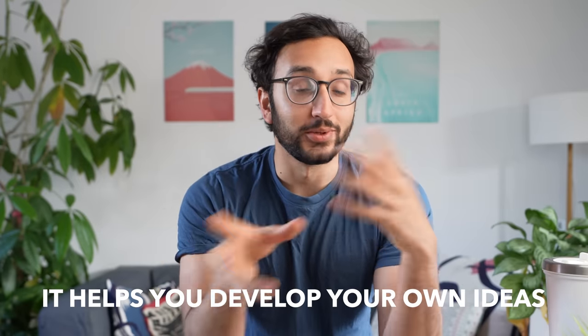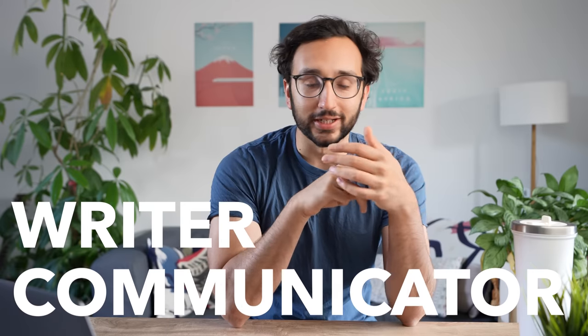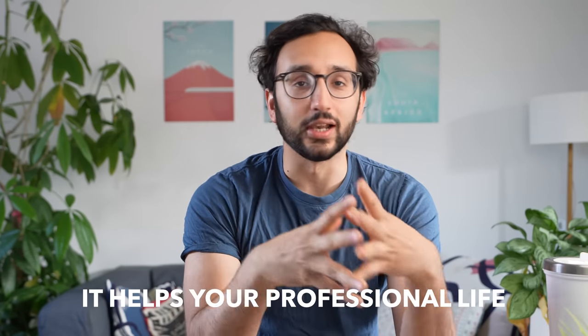Benefit one of having a personal website is that it really helps you develop your own ideas. With Sheen, for example, she cares a lot about women empowerment and enjoys documenting life as a PhD student. Through writing her weekly blog posts, she's automatically become a better writer and a better communicator, and she's better at developing her ideas overall. This can seem like a soft benefit on the personal development side, but benefit number two is that it actually really helps you in terms of your professional life as well.